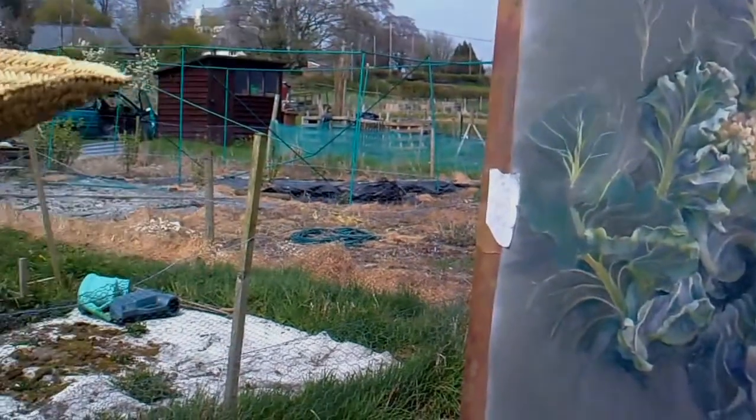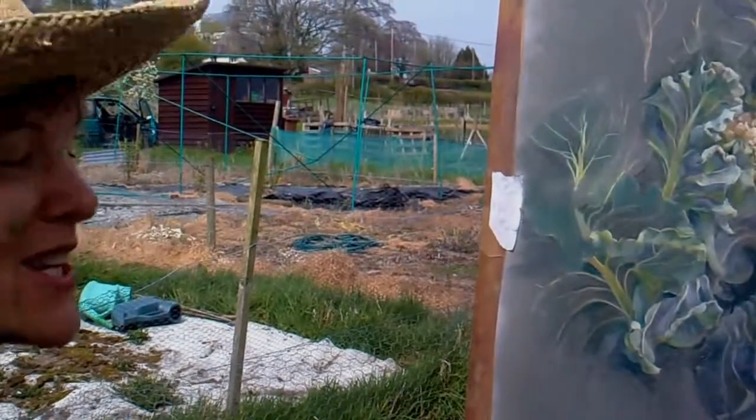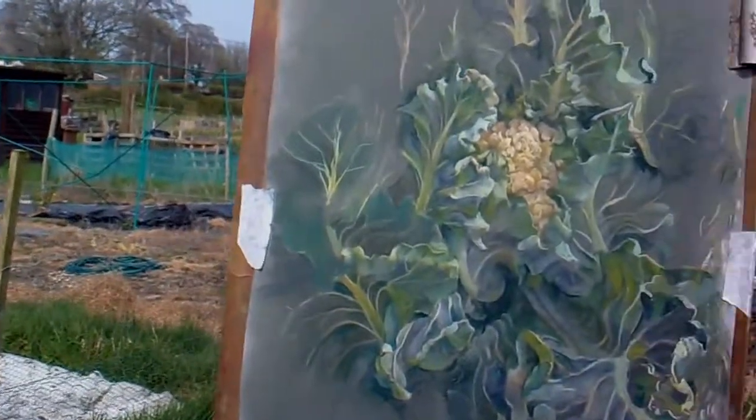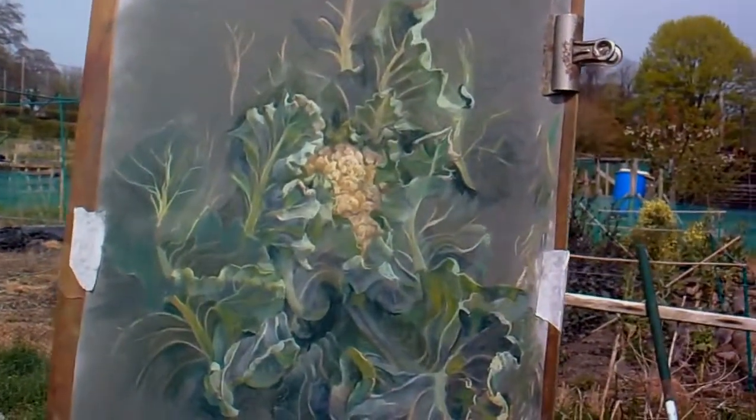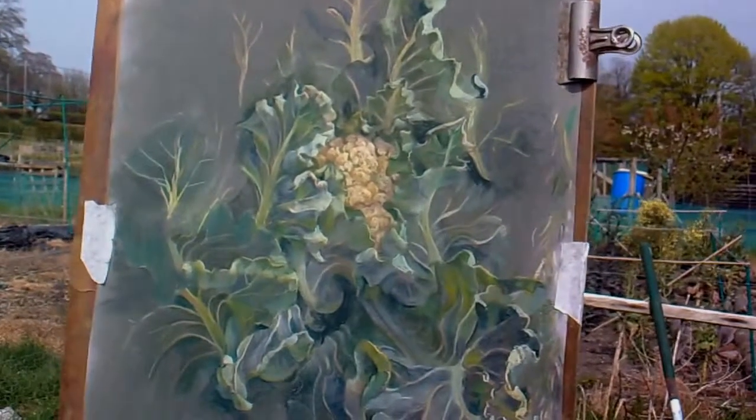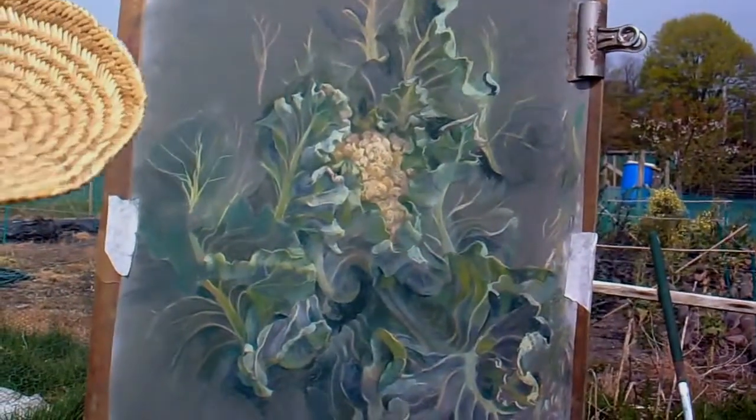What's getting bigger? The cauliflower is sort of growing gradually across the page. Oh I see, the painting or the drawing is getting bigger. Yes, the leaves are coming out towards me. But you may have noticed the cauliflower is actually not a cauliflower anymore.